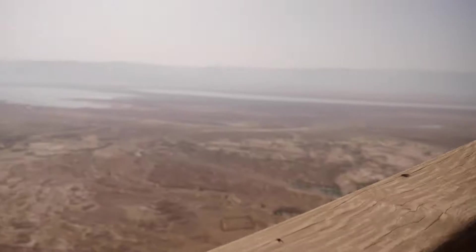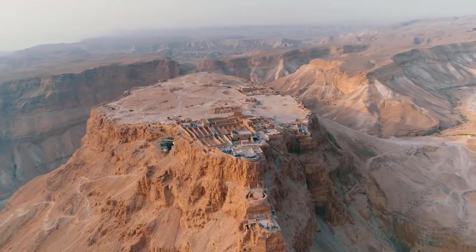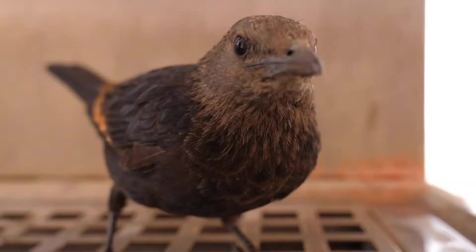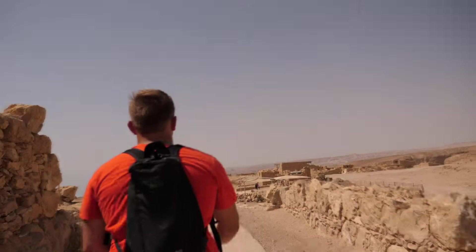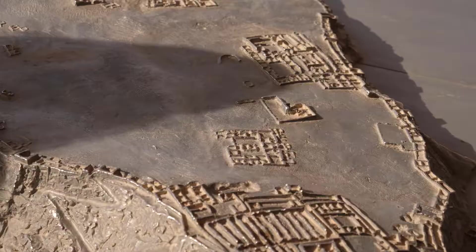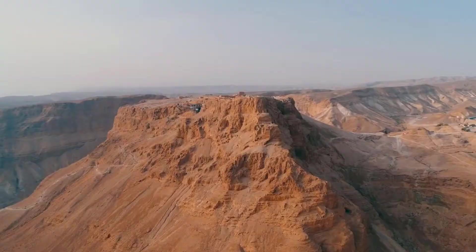We just used the cable car to get way up here. So here at Masada — Herod the Great, the one who killed all the baby boys two and under, actually occupied Masada and built palaces here. He defended Masada between 37 and 31 BC. Herod built a palace up here and we're basically on this big plateau.